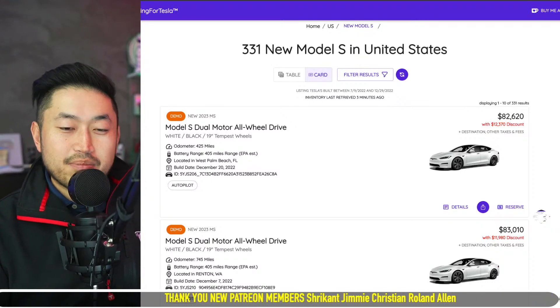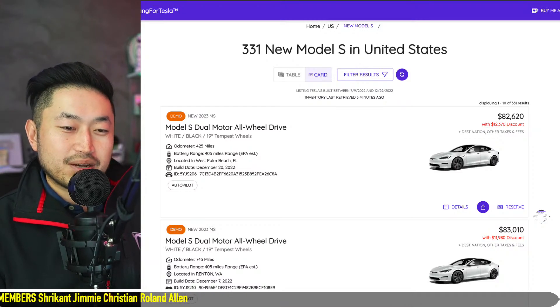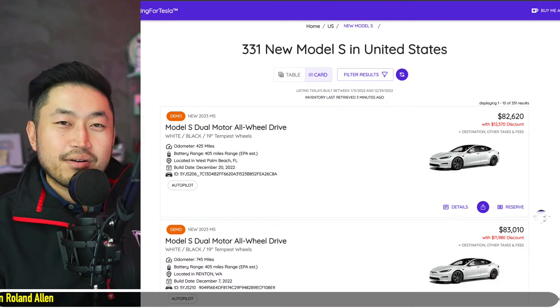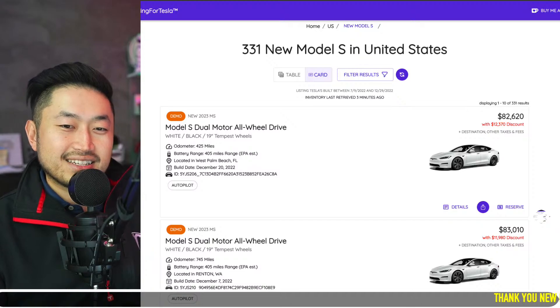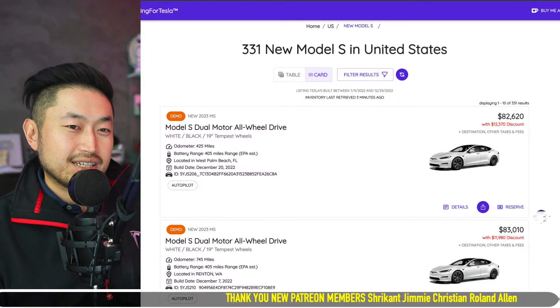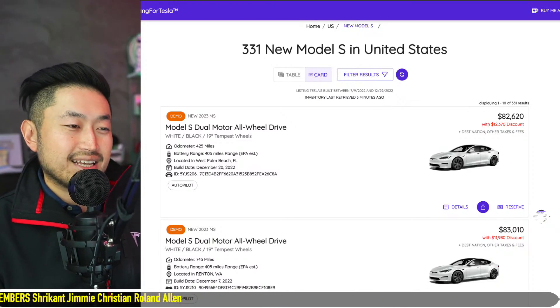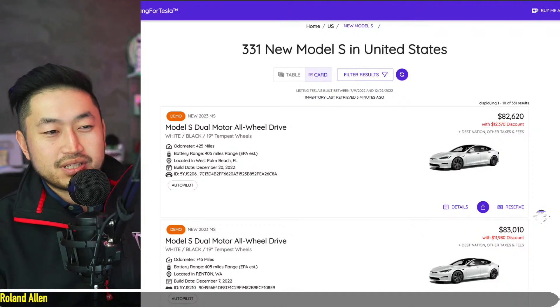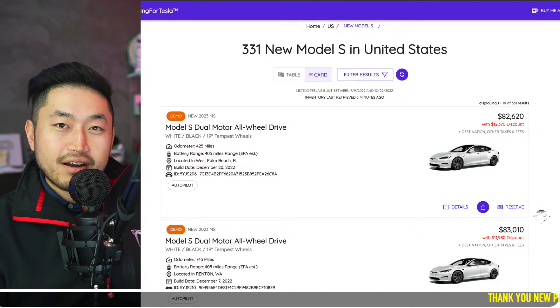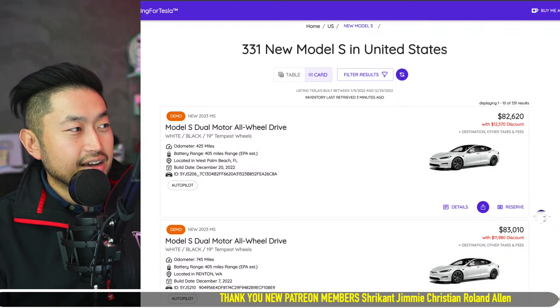This video is sponsored by my Patreon link in the description, where you can support the channel. Benefits include scheduling a call with me where you can ask any questions about buying, selling, or financing a Tesla. After joining, you get my buying guide with links to all the resources I use, including credit unions with interest rates as low as 3.2% to 4% — all better than Tesla financing — for 60 to 80 months.